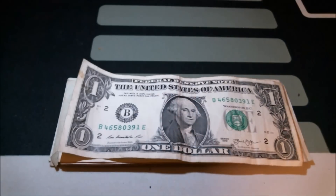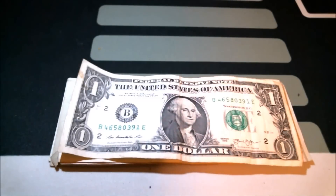All right, another day, another dollar bill search video. Let's see if we can find some huge finds — sometimes, or more often than not, I don't find anything, so let's get right to it.